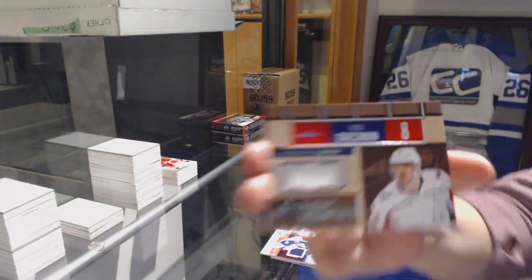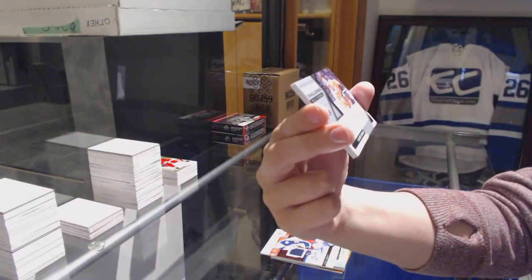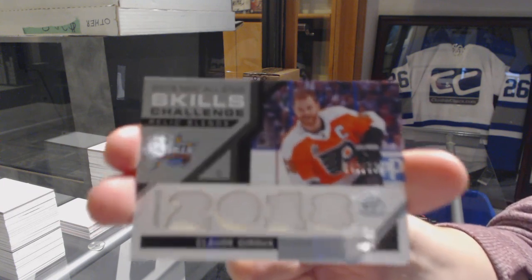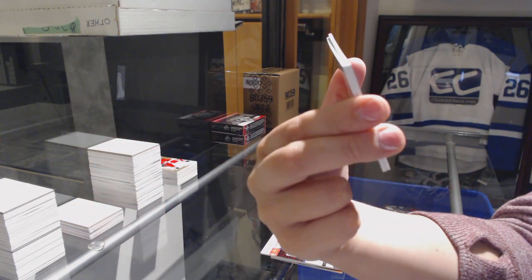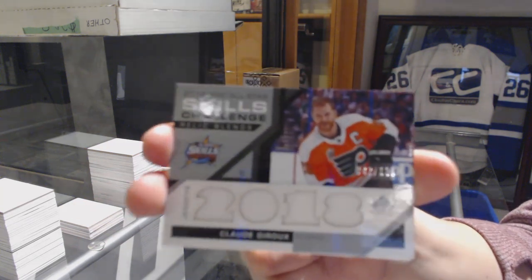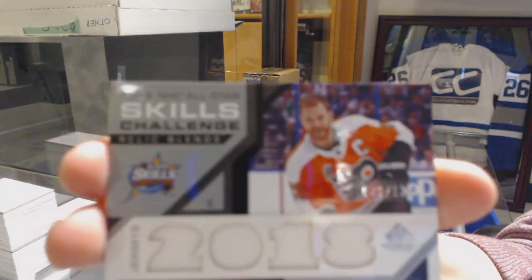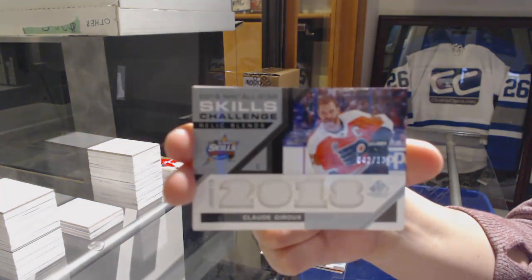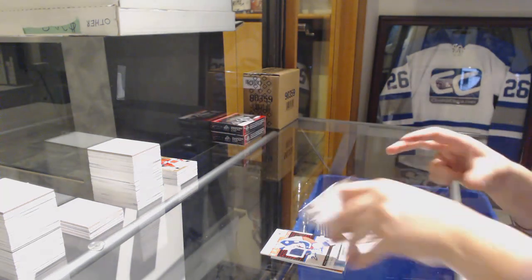Alex Ovechkin locker essentials jersey for the Washington Capitals. Number 2125, Claude Giroux for the Philadelphia Flyers — it looks like a brown tint around it, just to make you aware. That happened when I opened it, it was already like that. And all-star skills jersey of Noah Hanifin for the Carolina Hurricanes.